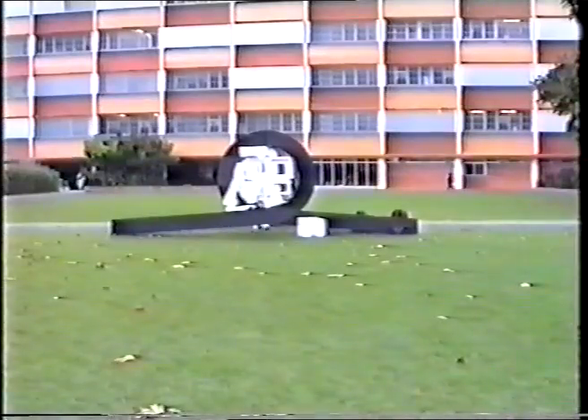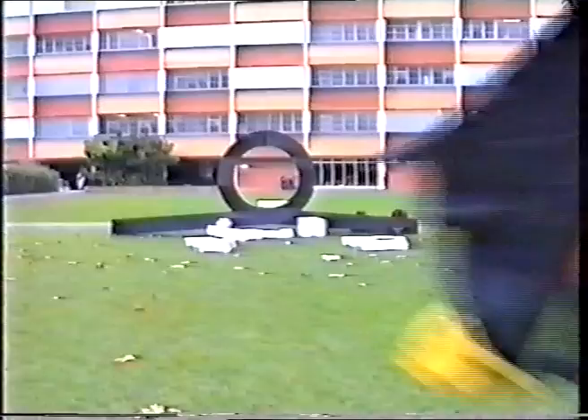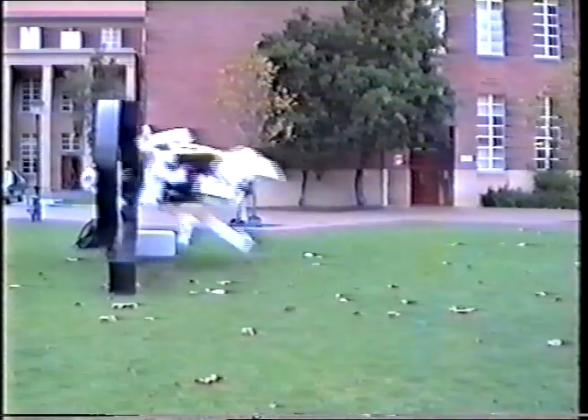Whereas this student obviously has been watching too many Superman movies. Graduates who achieve distinctions in the loop jumping subjects are almost assured of a good job in industry.